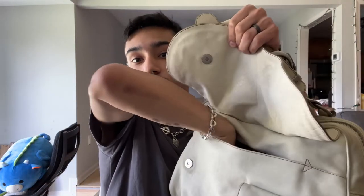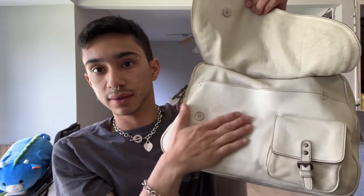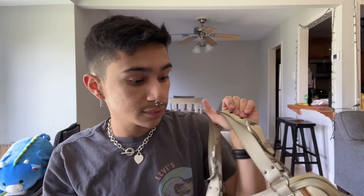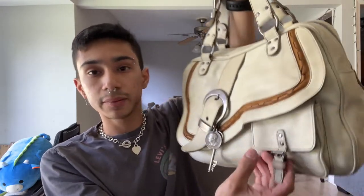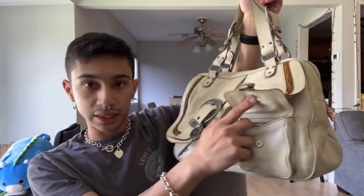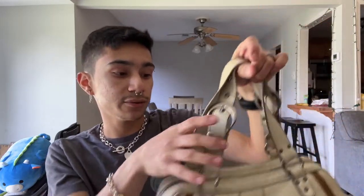The saddle pocket is pretty wide — about the size of my hand — so it's good for things you don't access often, like a wallet. I use Apple Pay for everything so I never really take my wallet out. There's also a little front pocket with a magnetic closure where I put my AirPods and keys, so I don't need to go into the bag itself for those.